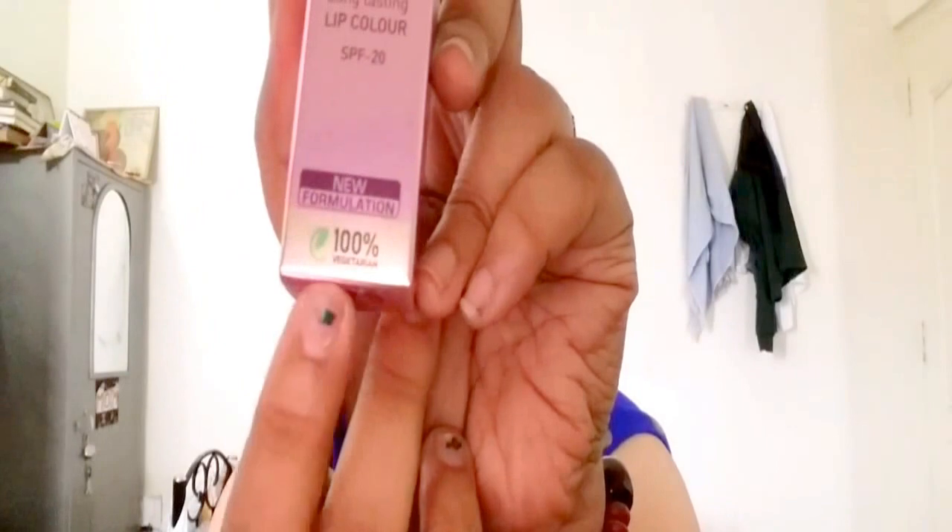So I went and got these two lipsticks, and I'll be reviewing them today. They have many shades in this range — it's a matte lipstick and I got only two shades. The packaging comes in pink, it says Eco Stay long lasting lip color with SPF 20 and it's 100% vegetarian. On the cover it says Eco Stay lip color is a preservative-free, natural, long lasting, hydrating lip color — one swipe and your lips are ready for a healthier shine all day long without any loss of moisture, ensuring a flawless finish. SPF 20 gives UV protection.